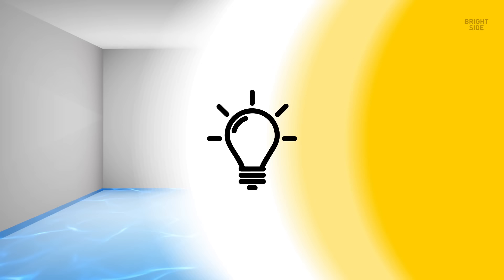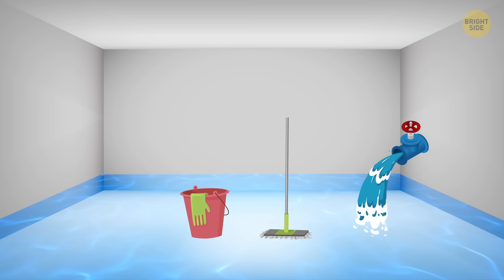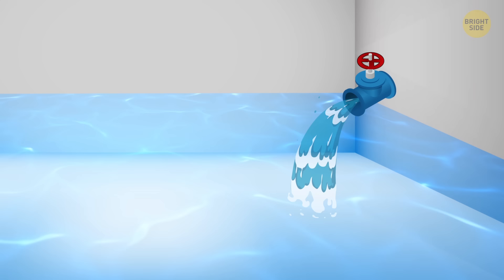12. A room without windows. You're trapped in a room that's slowly getting filled with water coming from a faucet in the wall. There are no windows in the room and the door is sealed shut. You have a mop and a big bucket. How are you gonna get yourself out of this one? Just turn the faucet off!